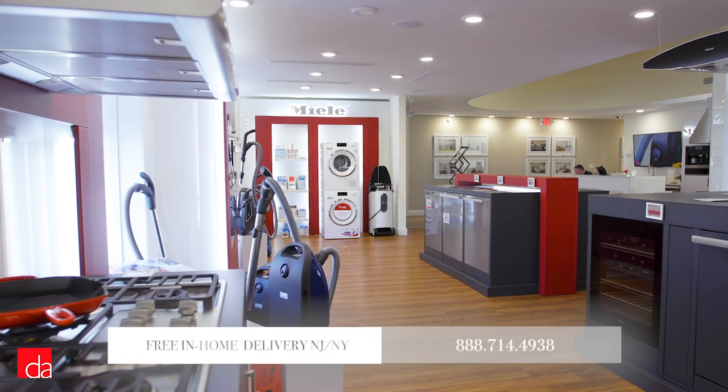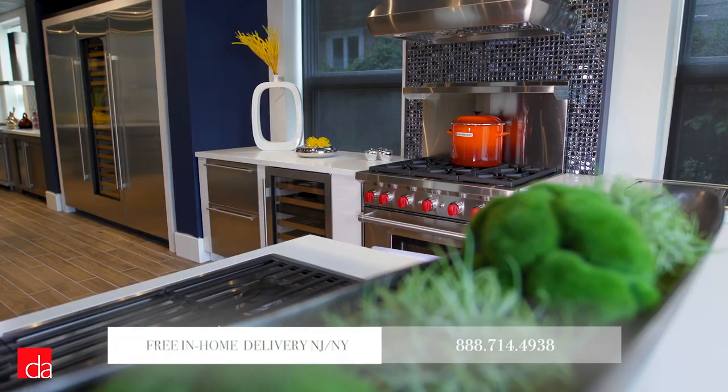Hi, this is John with Designer Appliances, New Jersey and New York's premier interactive appliance showroom. A visit to our store is well worth your time, where you can experience first-hand the latest in home appliances and save money with their exclusive offerings.